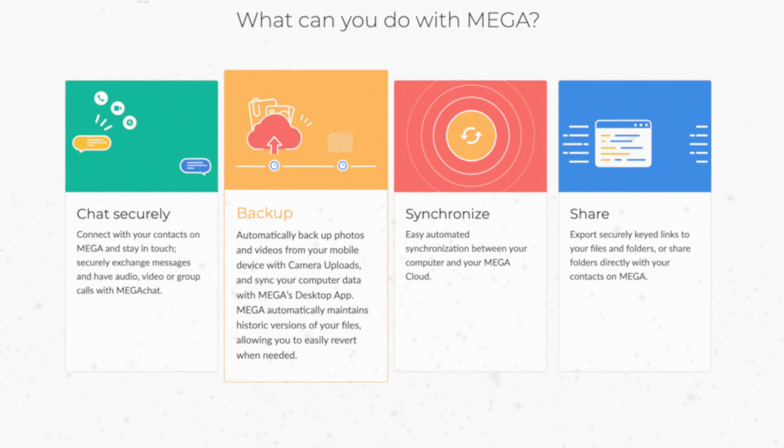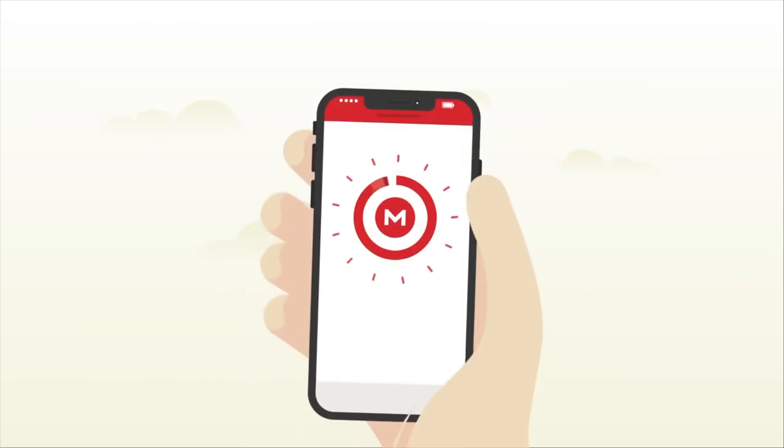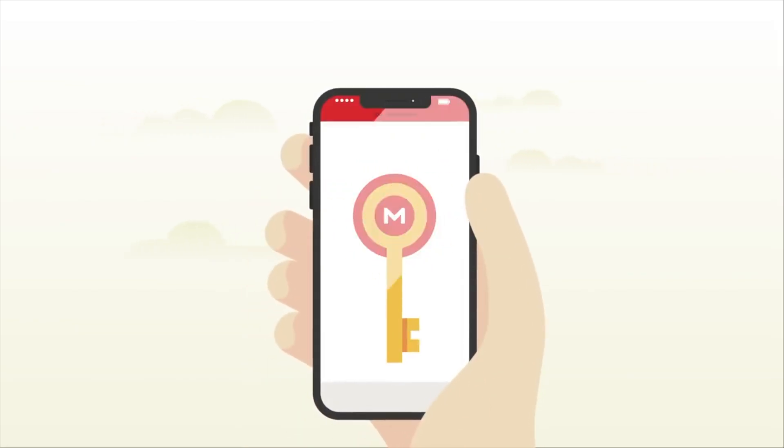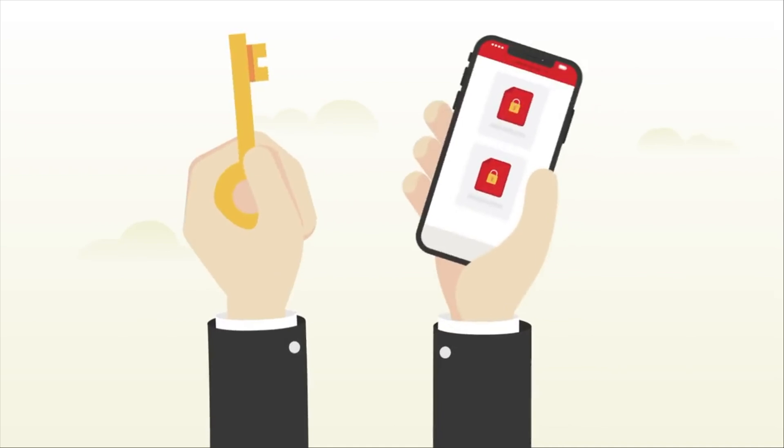Mega also provides features such as camera roll upload, backup, and file versioning, plus unique features like encrypted video conferencing, online chats, and a custom rubbish bin cleaning that empties the recycle bin on demand. Downloading the Mega app gives you access and control over your uploads and downloads, and you can stream files locally while keeping your data secure. Mega does have some questionable background — more on that is linked below — but technically speaking the product is sound.